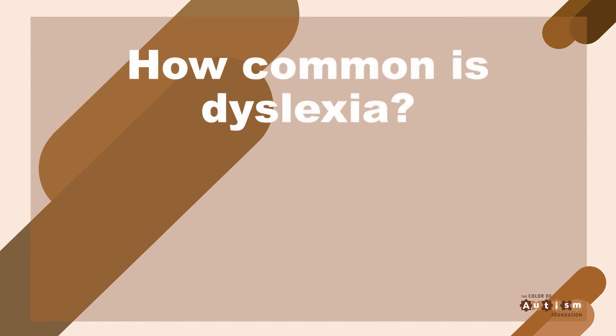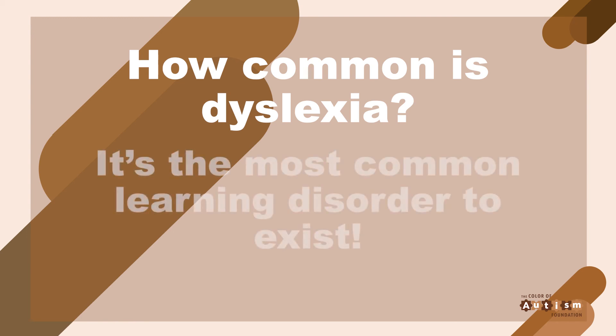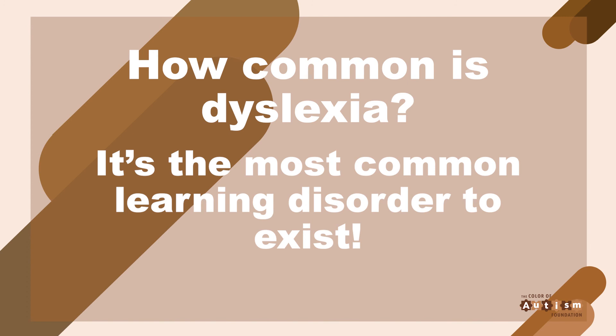The first question is: how common is dyslexia? If you answered by saying it's the most common learning disorder that exists, then you are correct. Among children in U.S. public schools, three in 20 receive special education for reading problems, and three to five percent of those kids most likely have dyslexia. It is the most common learning disorder.